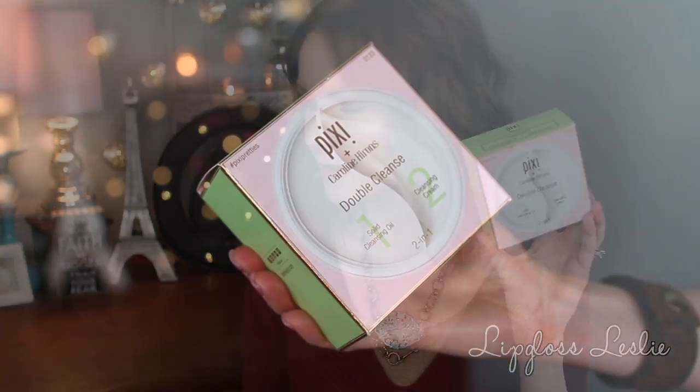First, I want to start with this product — it's in collaboration with Caroline Hirons. Her quote on the box says, 'Determination: double cleansing made easy. If you want a foolproof method to remove waterproof makeup and SPF, this is it.' So this is a double cleanse: a solid cleansing oil on one side as step one, and a cleansing cream on the other as step two. The skin-loving ingredients include vitamin E, camellia oil, and evening primrose oil on the oil side, and vitamin C, peptide complex, and arginine in the cleansing balm.